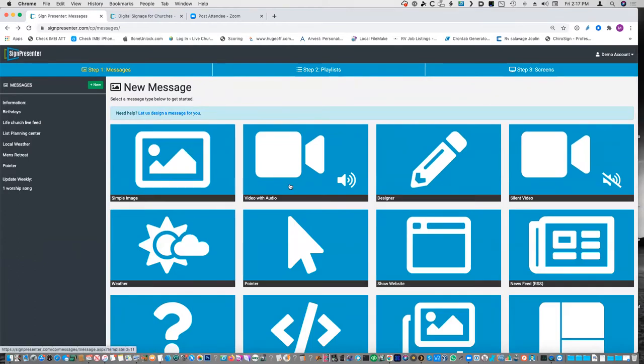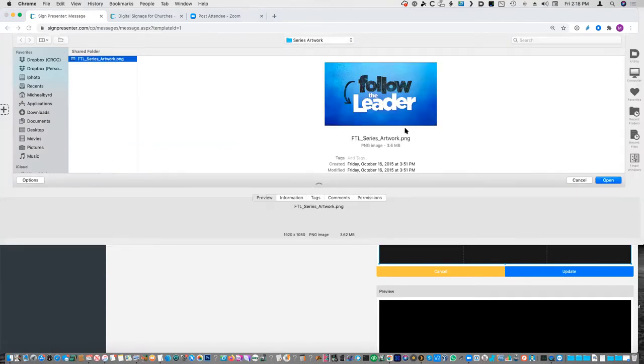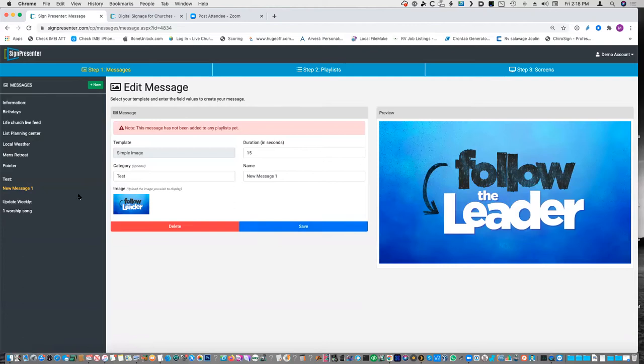If you want to add an image, you just go in here. The 'category' just means folder — information via the category. Whatever you want to make the category, you just put that in there. We do a lot by ministry, so a lot of times our categories are the ministry or the event. If you don't use a category, you'll just go into uncategorized and then you'll have a huge list of messages that don't really go anywhere, so I encourage people to start using categories right away. It's really as simple as going in, clicking upload, clicking open, and then you can hit update or save and it's up and ready to go.